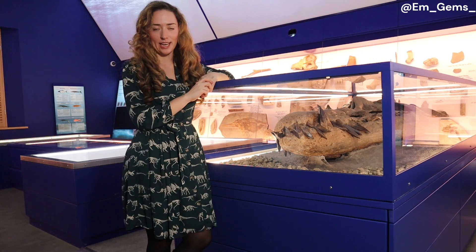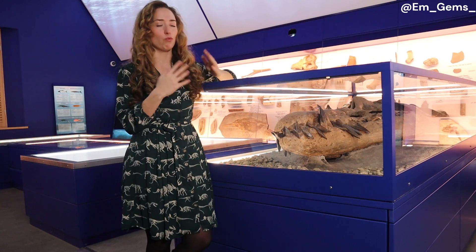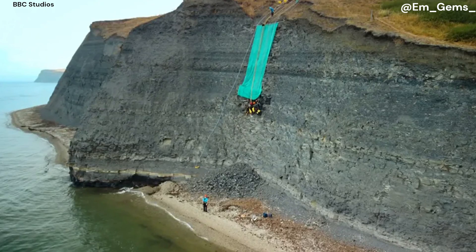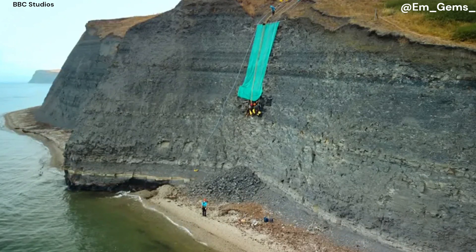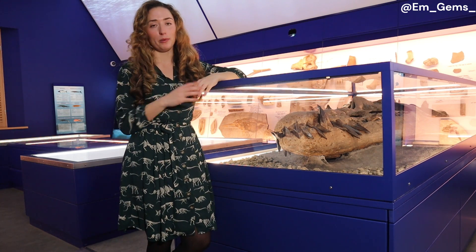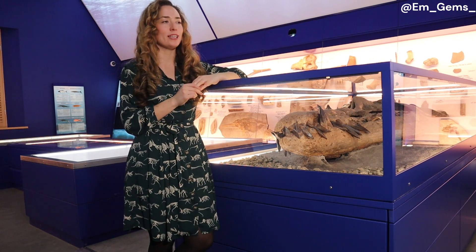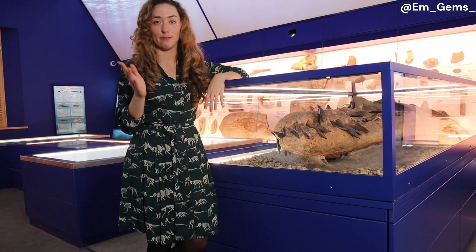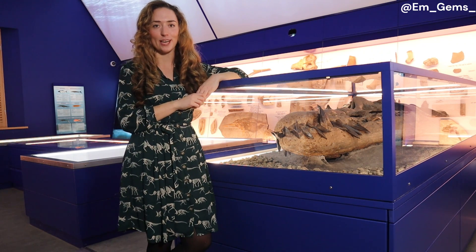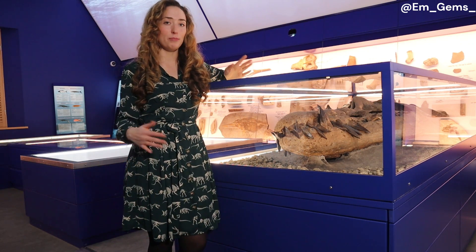Once the skull was identified in the cliff, the work began to excavate it, which took months and months and a lot of teamwork with rope experts to safely extract the fossil. It's 10 meters up a cliff and two miles from the nearest access point, so a custom sled was built by Rod Bernicott. You can see the blueprints and footage of it here at the Etches Collection. Once removed from the cliff, it was stored in a barn for several months until it could be safely moved to the museum.